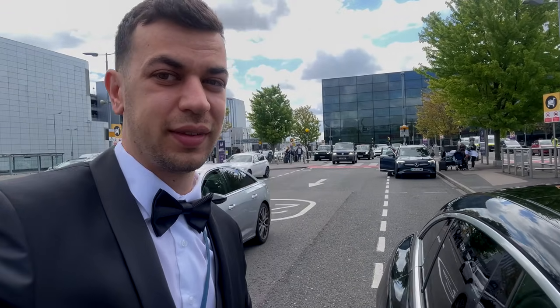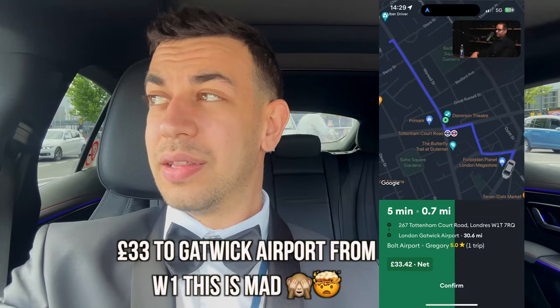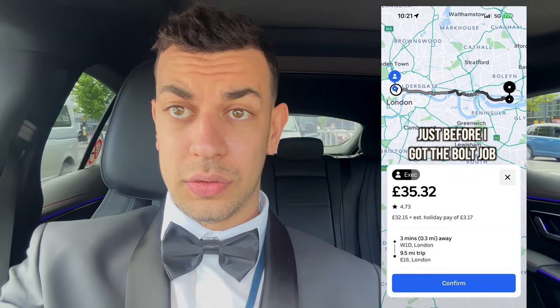I just dropped off at Heathrow with Bolt. It was a rubbish job, very low paying. Obviously Uber won't give me a job because I dropped off with Bolt, and the waiting area has about 200 cars. I'll use the toilet but I don't think I'm going to stay because it's pointless. Bolt paid only £46 for this job — that's almost a comfort price on Uber. The only reason I took it is because I didn't get any Uber job towards Heathrow; they just sent me towards Canary Wharf, which I didn't want for £30.